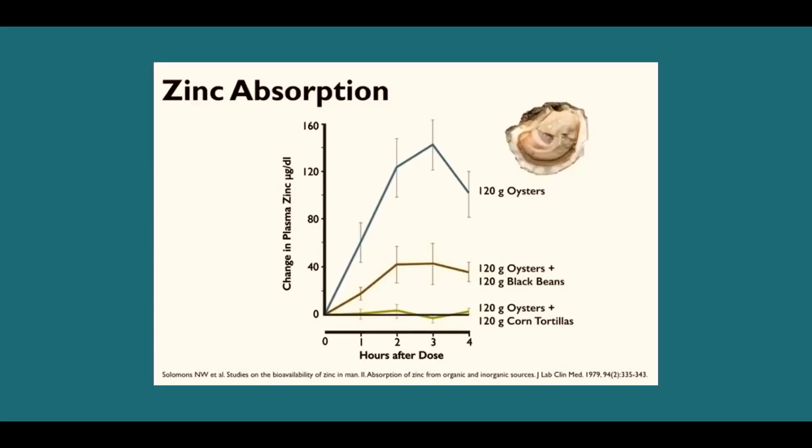Even if we are consuming nutrients, there are other factors in plant foods called anti-nutrients which can actually block their absorption. I'd like to show you this paper, published in 1979. If you have a look at this graph, it shows how much zinc is actually being absorbed into the body after consuming 120 grams of oysters.